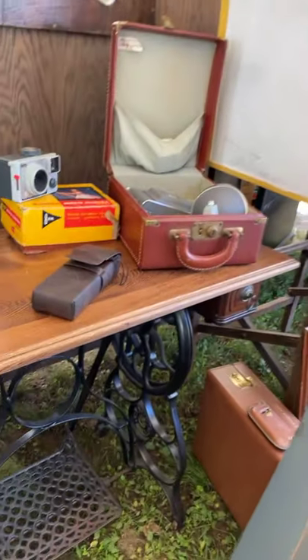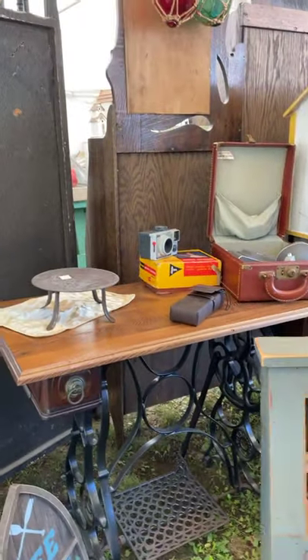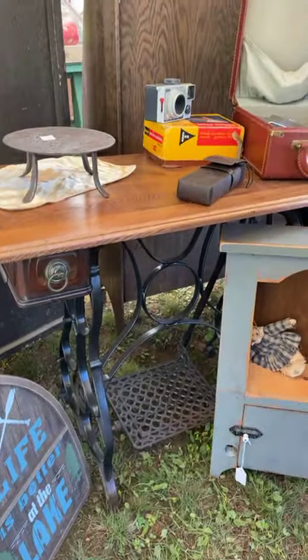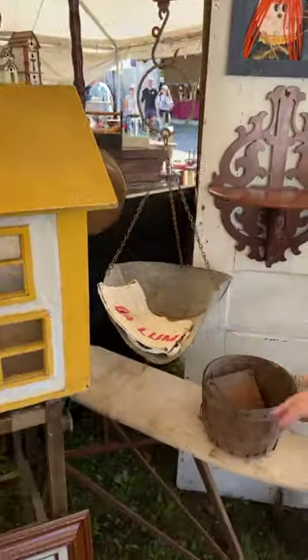This is a piece where he put a top on — we took the sewing machine off and replaced the top; makes a cute little desk. I love the old sewing machine bases. And then another scale — we really do like scales.